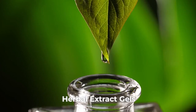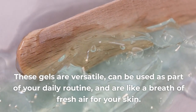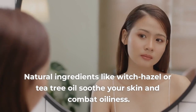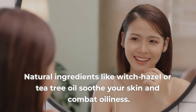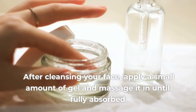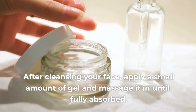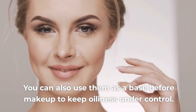4. Herbal Extract Gels. These gels are versatile and can be used as part of your daily routine. Natural ingredients like witch hazel or tea tree oil soothe your skin and combat oiliness. After cleansing your face, apply a small amount of gel and massage it in until fully absorbed. You can also use them as a base before makeup to keep oiliness under control.